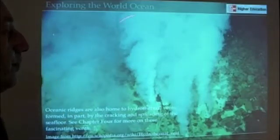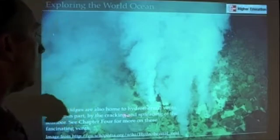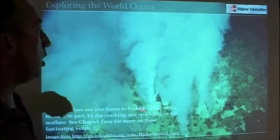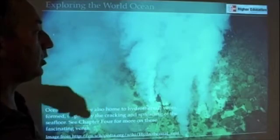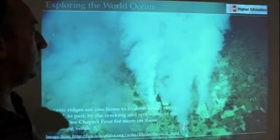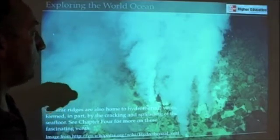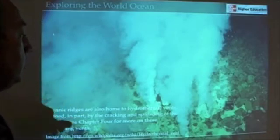One other thing we want to mention, and we'll talk about a lot more in another set of lectures, are hydrothermal vents. Oceanic ridges like the Mid-Atlantic Ridge and the East Pacific Rise are home to hydrothermal vents. In hydrothermal vents, seawater is circulating through Earth's crust, heating up and being pumped out in features called white smokers or black smokers. Black smokers are the more common ones — these are mineral-laden water shooting out of Earth's crust.